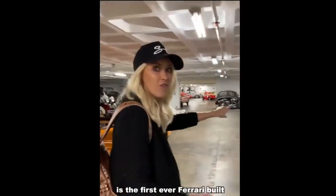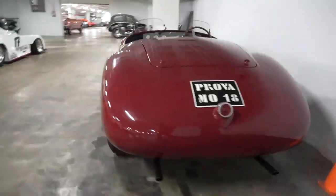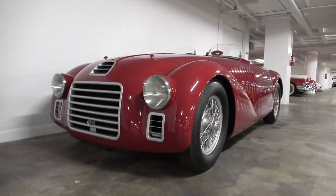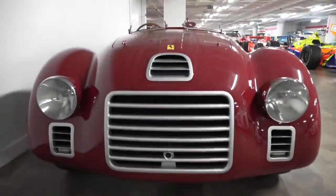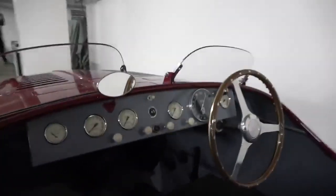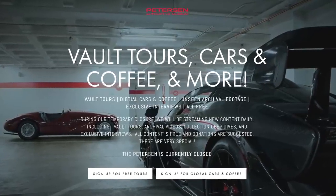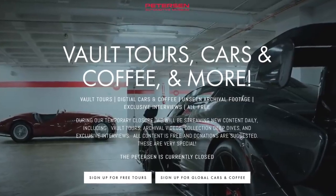This here is the first ever Ferrari build — a 1.5 litre V12 — and they also have a 2.5 litre V12. The Peterson Museum has taken their cars and coffee meetings online, and you guys can be a part of these meets. They're looking for you to send in a video about 20 to 30 seconds long — just head out to your car, show people what you love about it, and you could be featured in the online show.